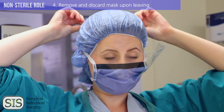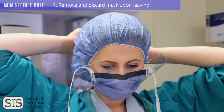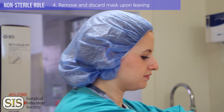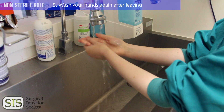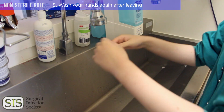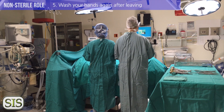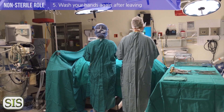Four, when you're ready to leave the OR, remove and discard your mask. If the operation is still in progress, wait until you leave the OR before you remove your mask. Five, the last step is to wash your hands after you leave the OR. It's okay to leave the OR before the procedure is complete, but keep your movements in and out of the theater to a minimum, as it decreases the spread of infection.